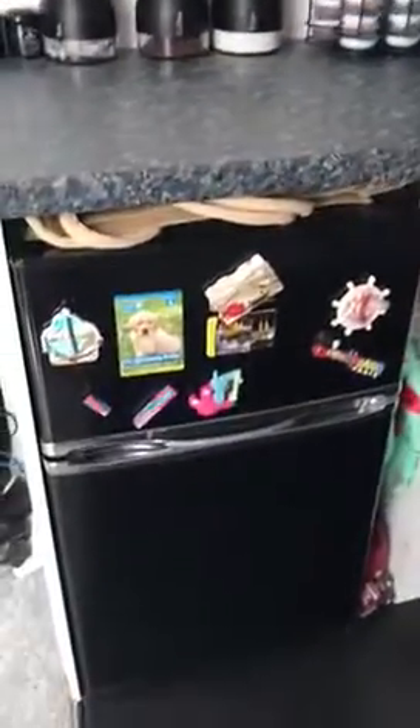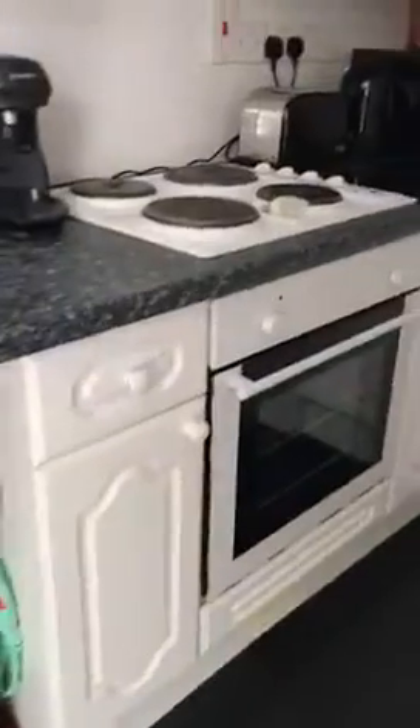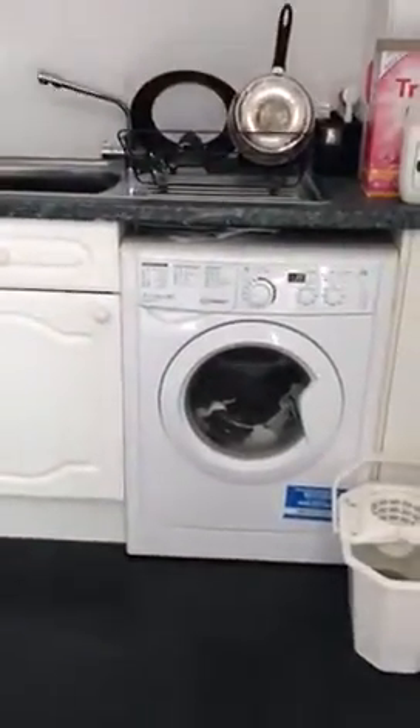We then have the kitchen which runs to the left here as well. You've got space for a fridge, cooker included, and space for a washing machine next to the sink.